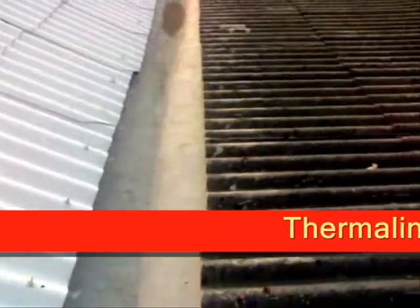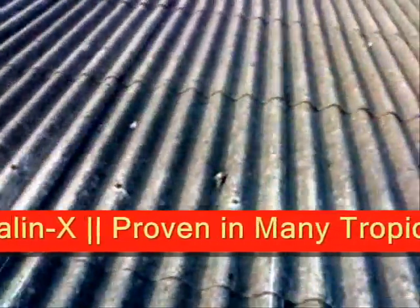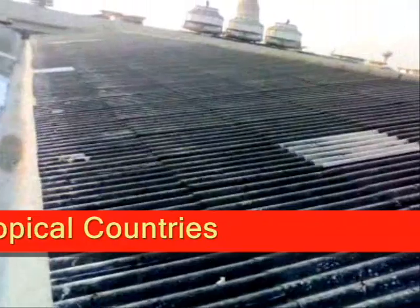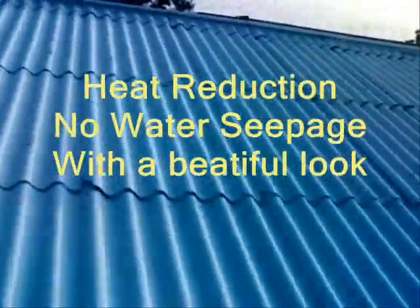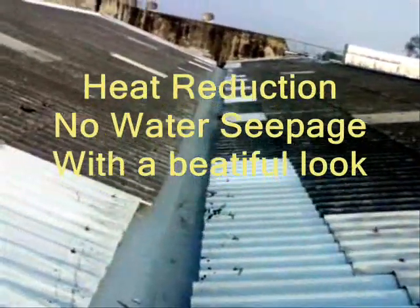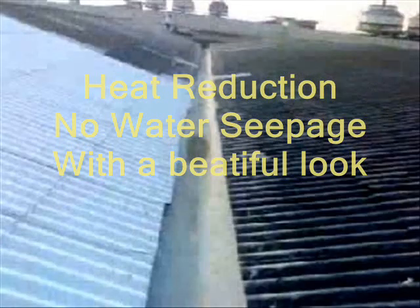Thermolin X laminated roof provides you climate control, supports in humidity control and pollution control. So remember, Thermolin X gives you freedom from heat, water seepage — that too with a very beautiful look.